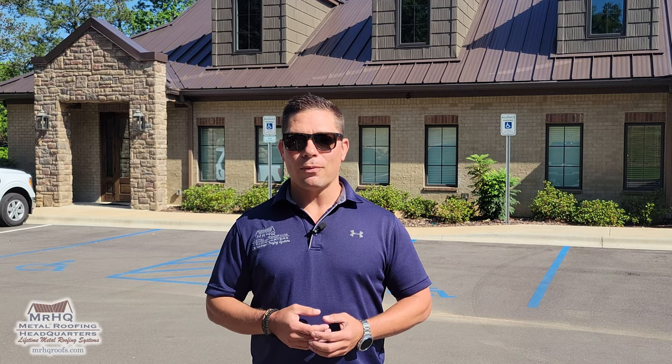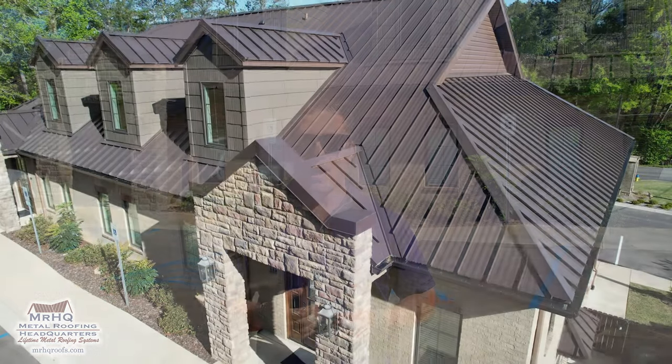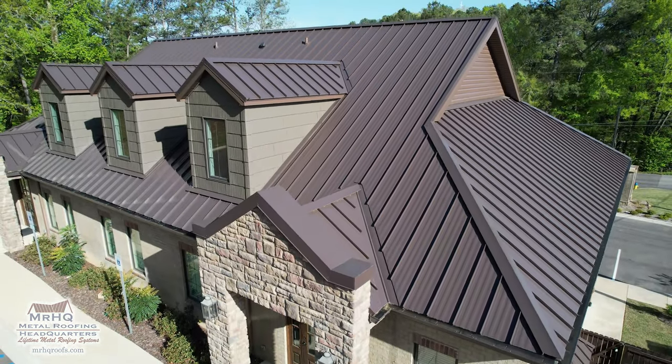Hey, what's up guys, it's Stefan Boyer again with Mr. HQ Roofs and we're back in the field today. We're in Trustville, Alabama, looking at one of our commercial projects. This was a particularly interesting job because we were able to utilize four different products from two of the finest manufacturers in the entire metal roofing industry. If you look behind me you'll see there's a metal roof, some metal coping on the parapet wall, and some metal siding — two types.